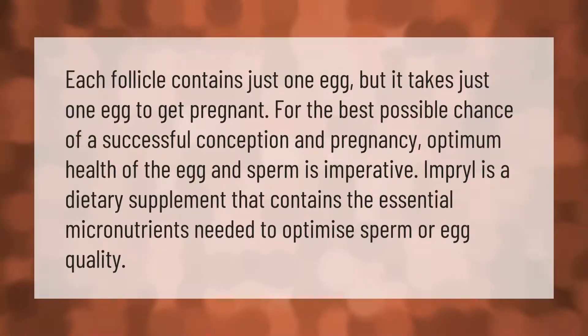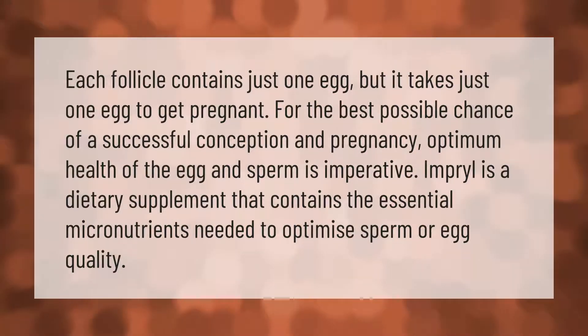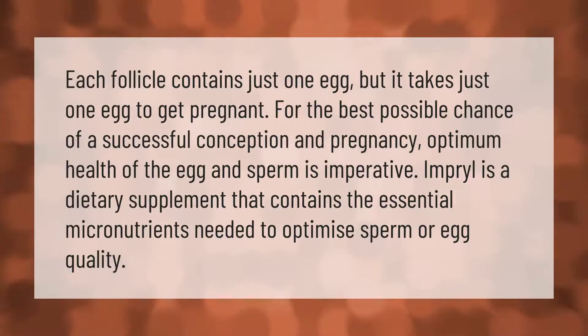Each follicle contains just one egg, but it takes just one egg to get pregnant. For the best possible chance of a successful conception and pregnancy, optimum health of the egg and sperm is imperative. Imperil is a dietary supplement that contains the essential micronutrients needed to optimize sperm or egg quality.